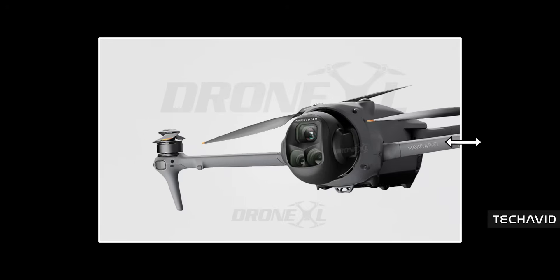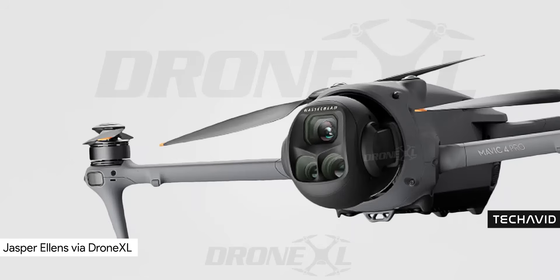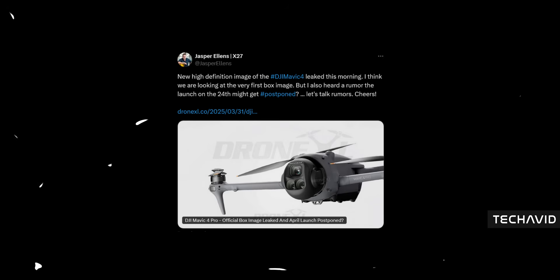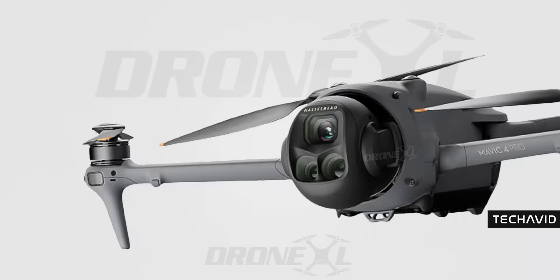A super crisp image of the DJI Mavic 4 Pro popped up, courtesy of Jasper Ellens, and he thinks this could be the official image that'll be used on the retail box. Makes sense — this is probably just the first of many leaks coming our way. Now let's zoom in on the details.